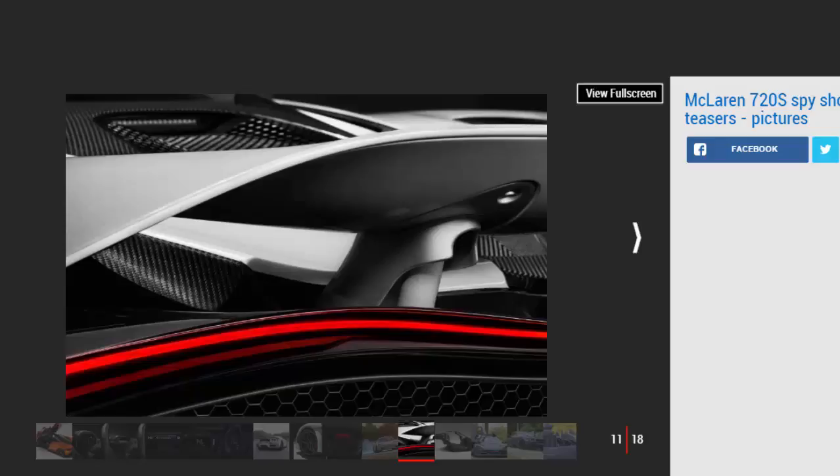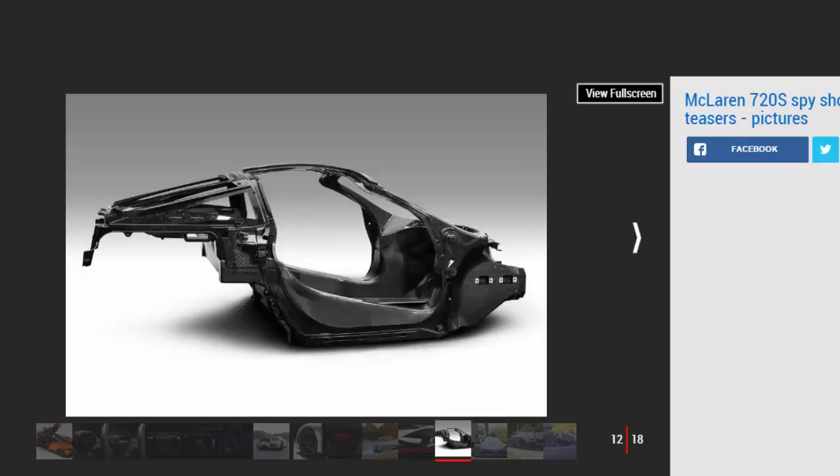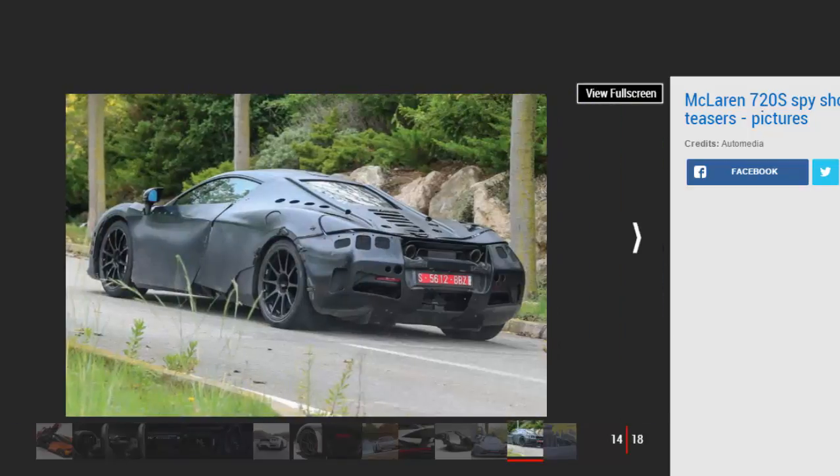The swooping lines and sculpted doors represent the start of a new styling direction for the brand, along with redesigned headlights and roofline. McLaren says the new model is twice as aerodynamically efficient as the current car, with 50% or more downforce. The wing can even act as an air brake to help slow the car down. It's also 15% better at cooling the engine, thanks to a new type of door that allows air to flow through into the radiators and create extra downforce.